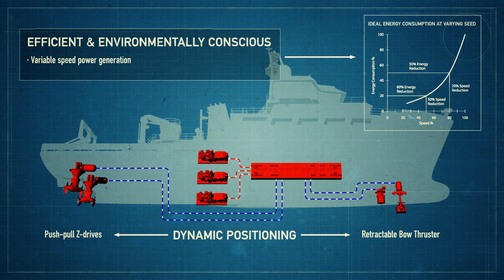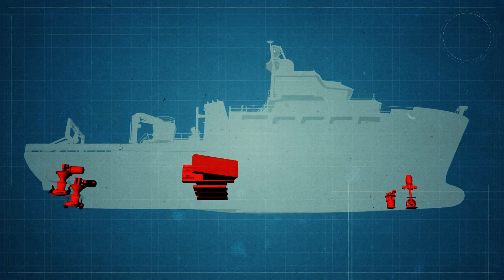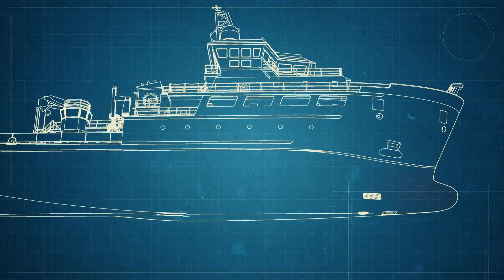We decided to use variable speed alternators to make electricity. We've also used LED lighting wherever possible. We're using waste heat — the heat from the engines — to heat domestic water and to actually make potable water for the ship.